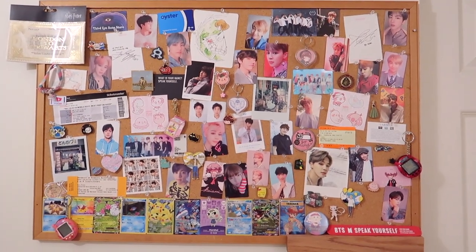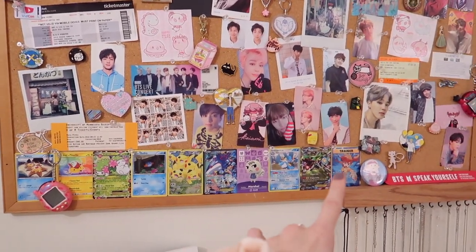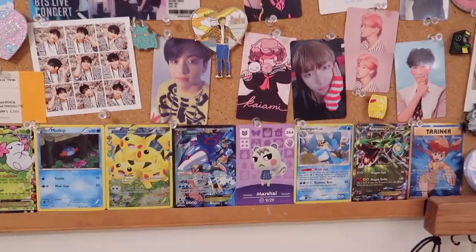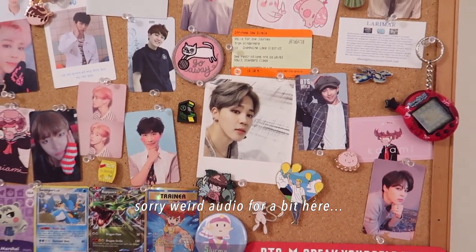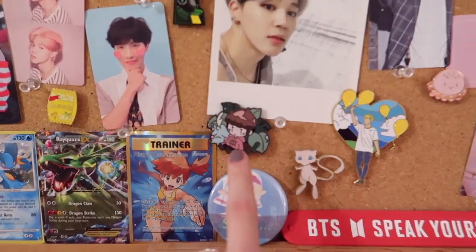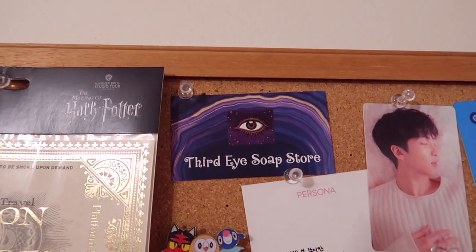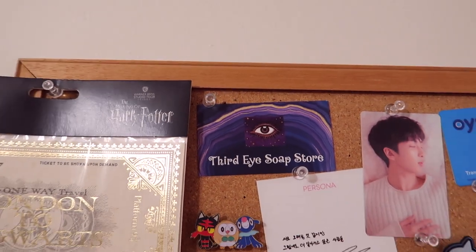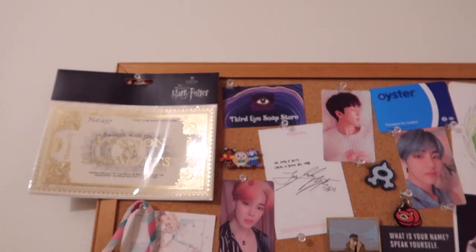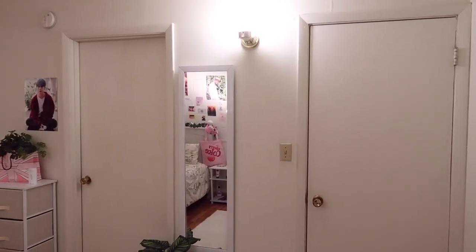Here is my corkboard, which I use for memorabilia. Down here I have a lot of Pokémon cards, Marshall's card from Animal Crossing — my favorite character — and a lot of BTS photo cards. There are a bunch of enamel pins here, mostly BTS. Up here is my friend Nina's business card — she owns Third Eye Soap Store on Etsy and makes really cool, pretty, good-smelling soaps, so I'd recommend checking her out.